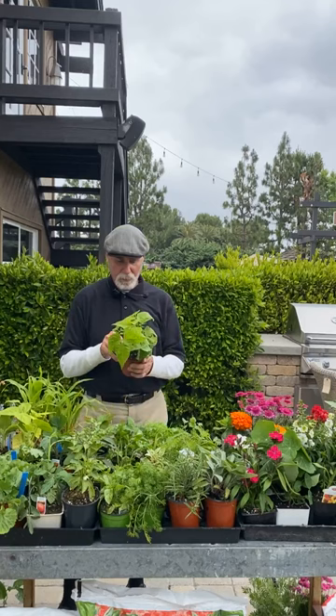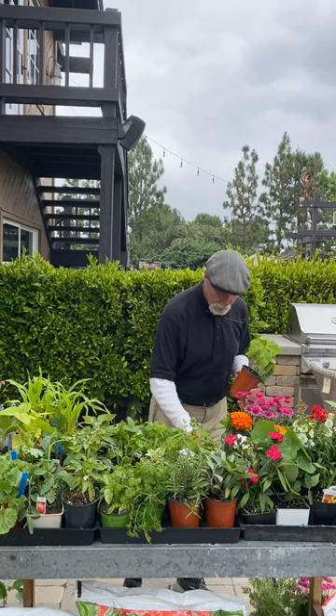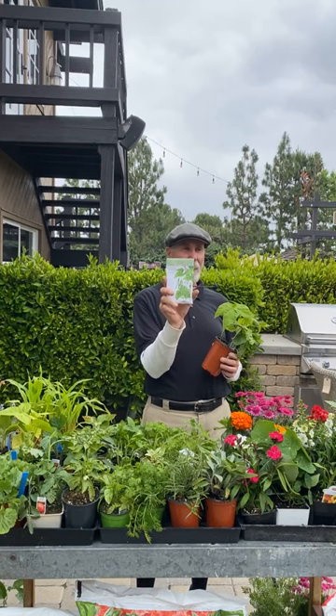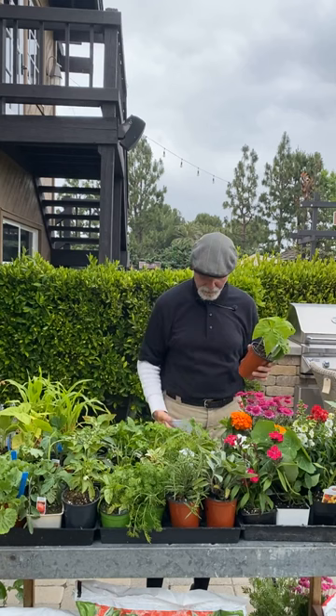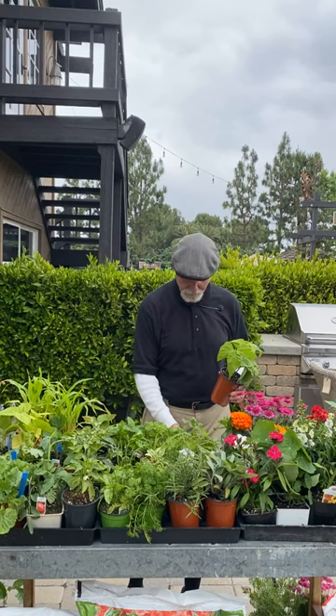Now it's bean season — no more peas, it's starting to warm up. Kentucky Wonder pole beans are good. Provider is a great bush bean; just put them on the border behind your strawberries and they'll produce just as much as the climbers. I also do French filet beans like Emerite, which are really skinny haricots — definitely get into those.